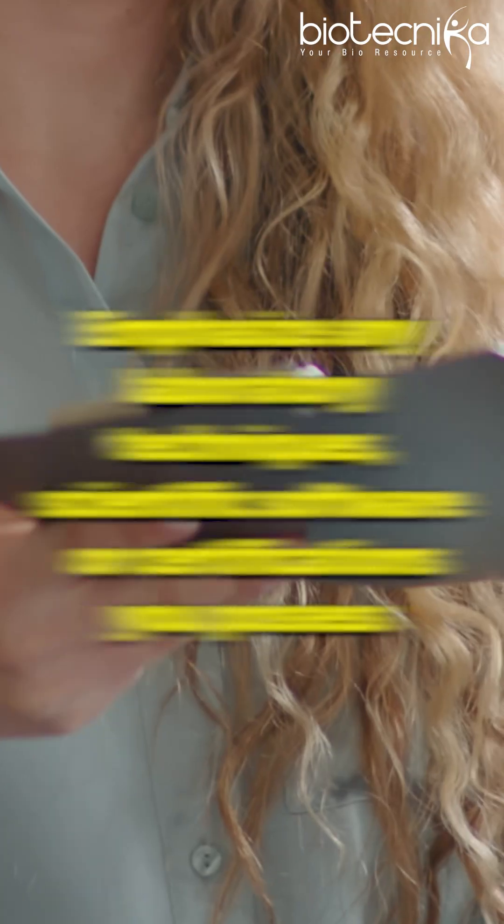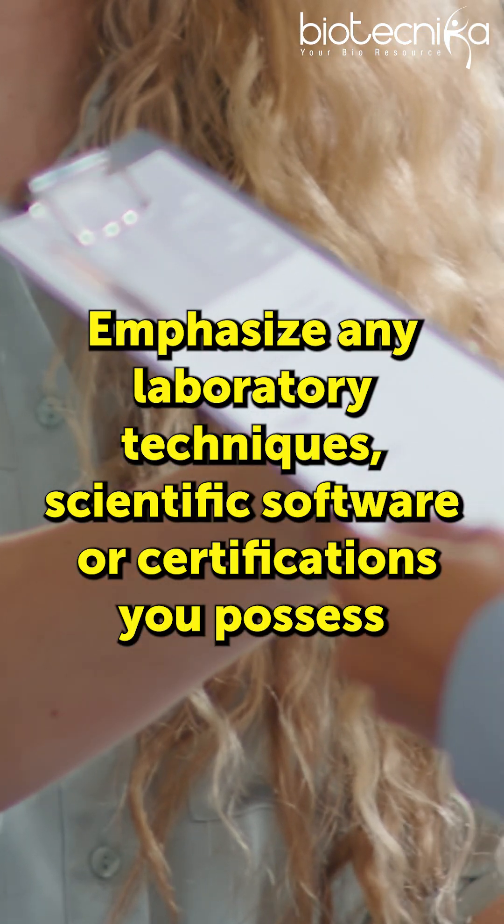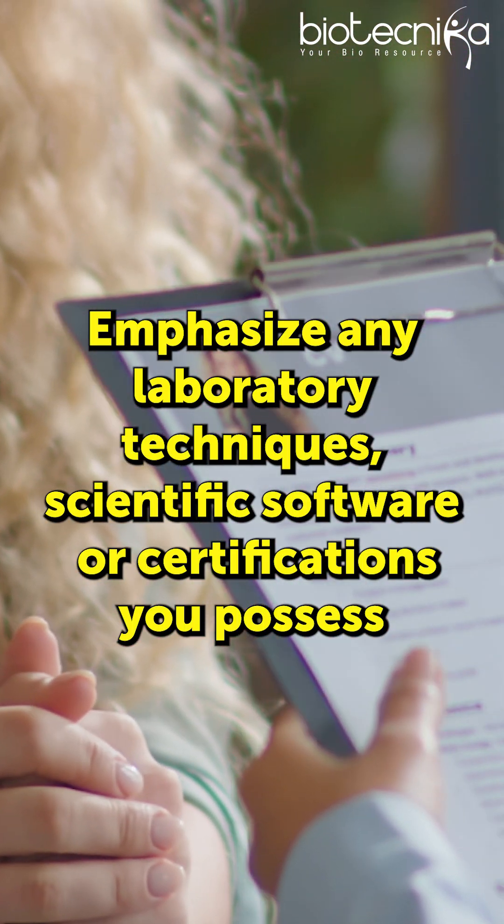2. Tailor your CV. Emphasize any laboratory techniques, scientific software, or certifications you possess.